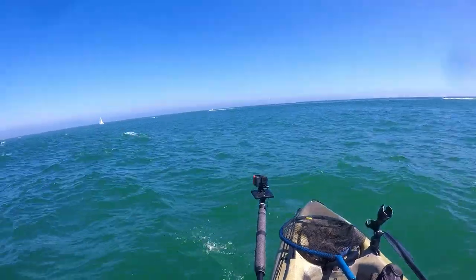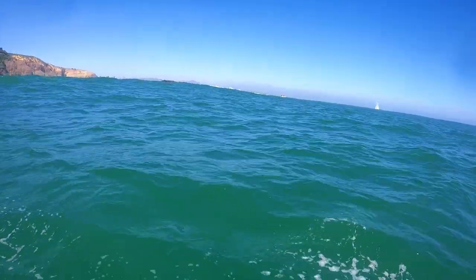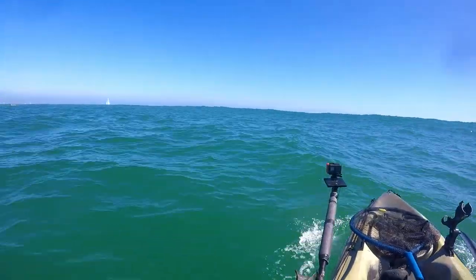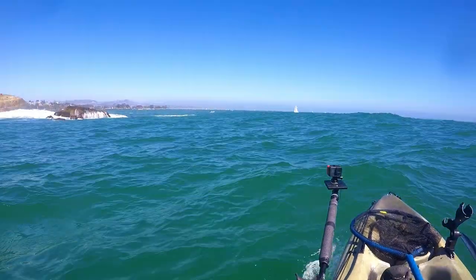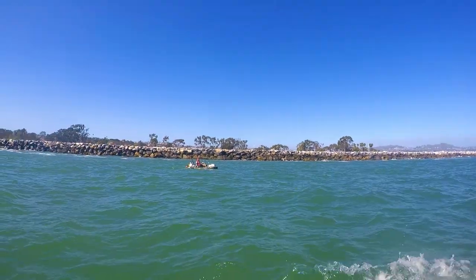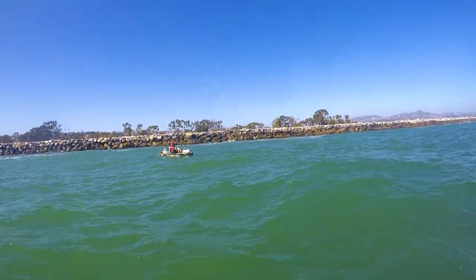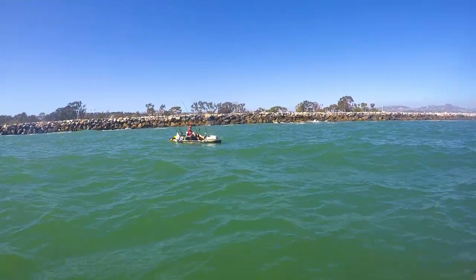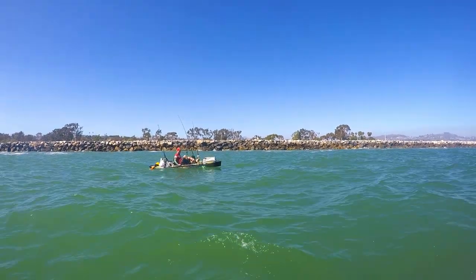The winds have now picked up and you can see it's getting a little bit more rough. The swells are getting larger and the intervals between swells more frequent — we are looking at about three to five seconds between swells. So here I'm on my way back to the harbor. As I approach the mouth of the harbor I run into a fellow kayak fisherman. Talking to him for a while, turns out he had a pretty rough day as well. Really tough fishing — conditions just weren't ideal.